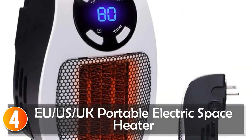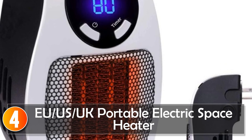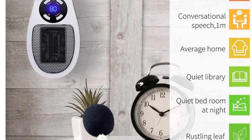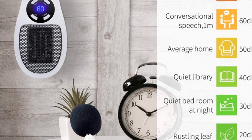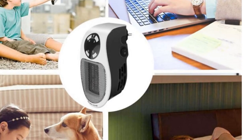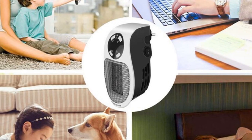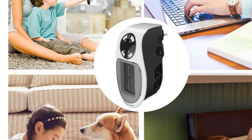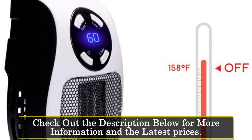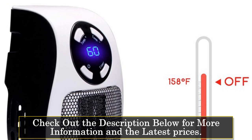At number 4, the US/UK Portable Electric Space Heater. This portable electric heater is a versatile and efficient heating solution for your home. With its compact design and multiple power options, it provides reliable warmth during the winter months. Manufactured in mainland China, it is designed to meet the needs of households around the world, and comes with multiple plug options including US and UK plugs, ensuring compatibility with different electrical outlets.